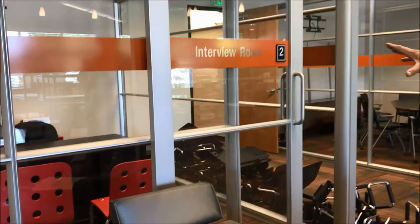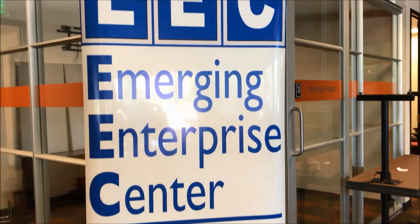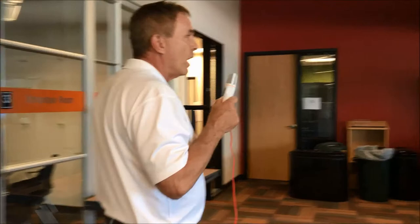The design of the space is very contemporary. We've got three of these really cool glass offices — they are little conference rooms where people can come and meet. This is also the home of the Emerging Enterprise Center, where we have our small business incubator. Currently we're full — our program is so popular we have no room left. We've got a waiting list of a couple of companies we're looking to bring in, but we'll take a walk through their space in a minute.